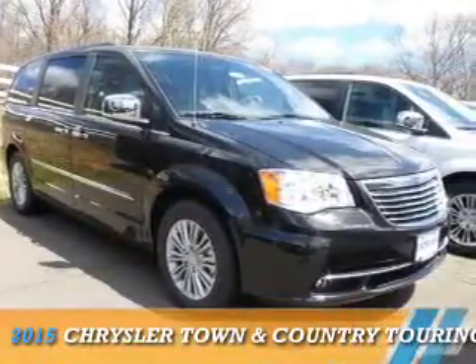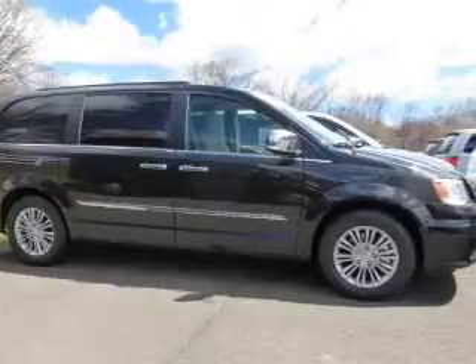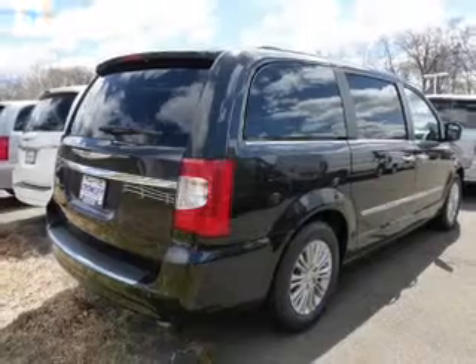Presenting the 2015 Chrysler Town & Country. It's powered by front wheel drive, a 3.6 liter, 6 cylinder engine, and an automatic transmission.